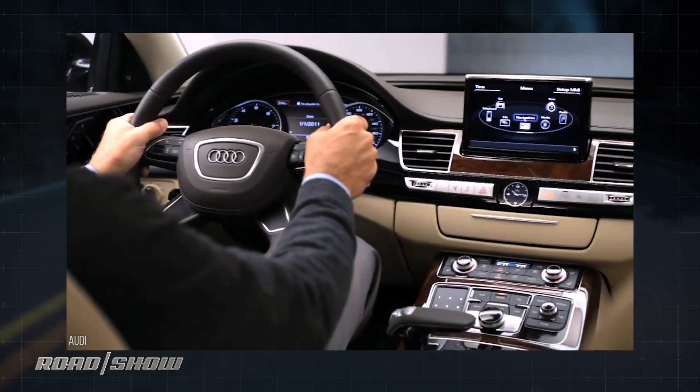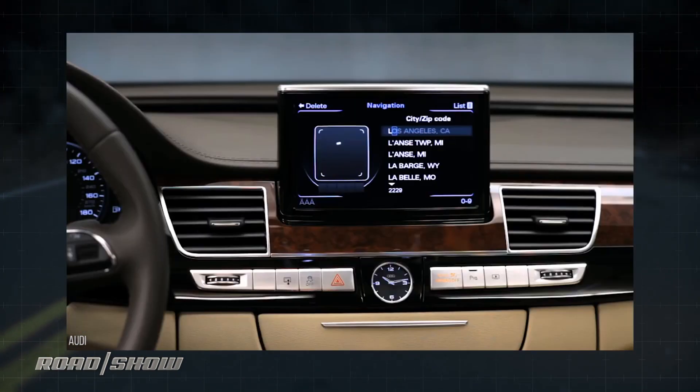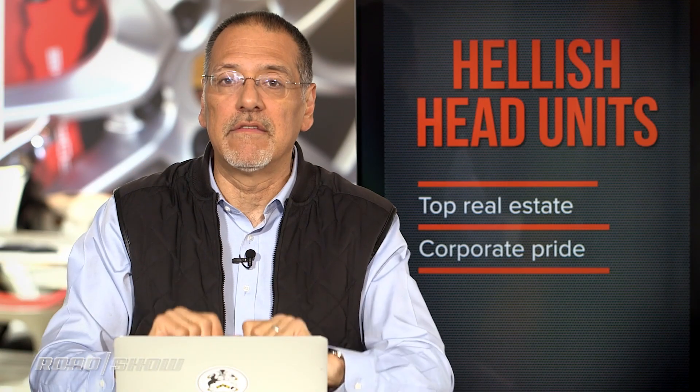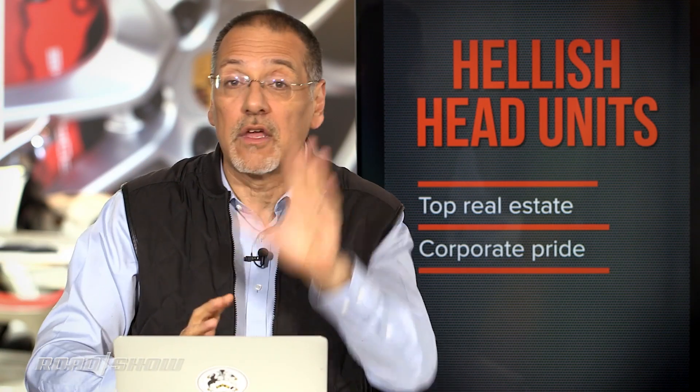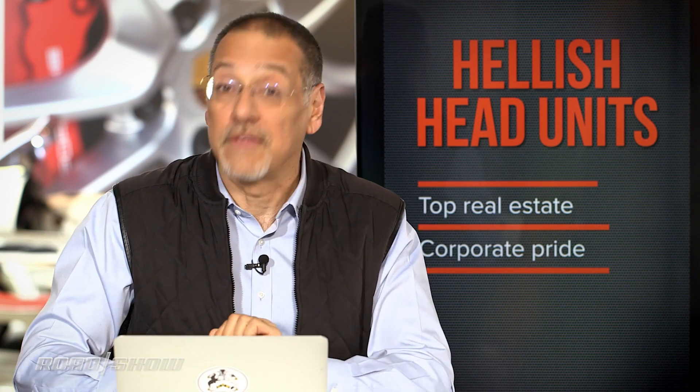Another factor is corporate pride. Car makers have spent millions in all these cases to perfect, develop, brand, and name these interfaces in the factory screen. Who's going to raise their hand in that next big corporate meeting and say, you know what, that was a dumb idea? I don't know who's going to do that.